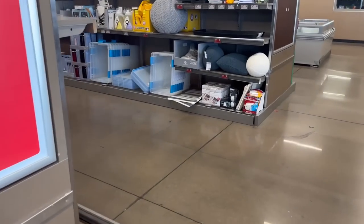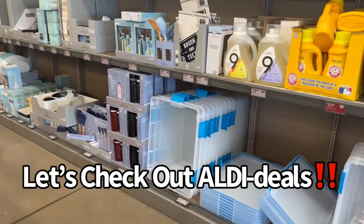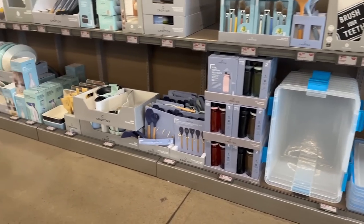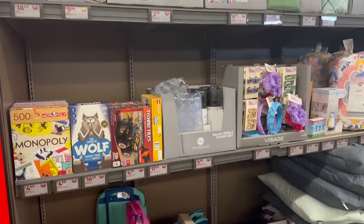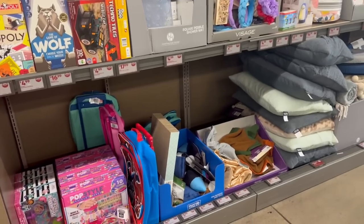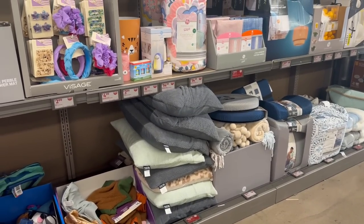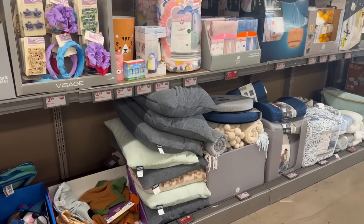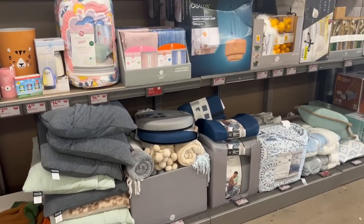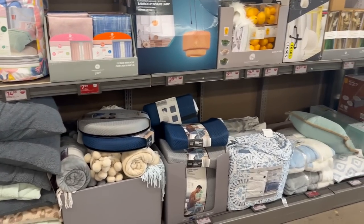Hey everybody, welcome back to my channel! Today we are here at Aldi's — I wanted to see what kind of deals they have to offer. They have a lot of home good products and toys in stock. I wanted to go ahead and shop this area, and if you like what you see, definitely hit that like button if you want to see more 'come with me' videos like this.